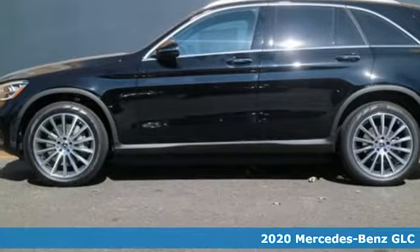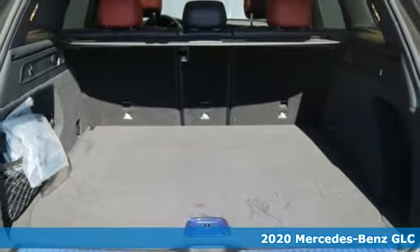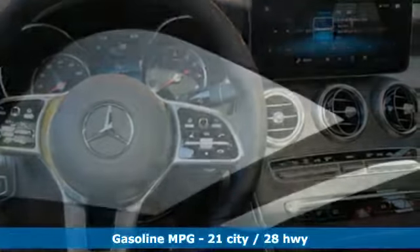Here's a new 2020 Mercedes-Benz GLC. The shape ignites your passion for driving and the engine delivers on the promise. And with features like these, every drive is a pleasure.